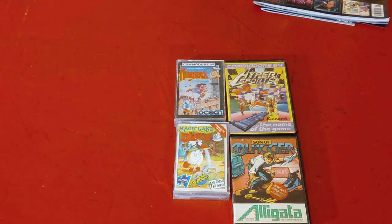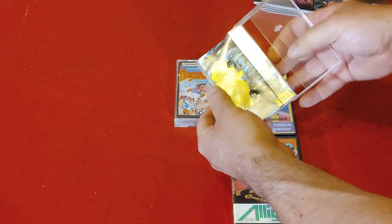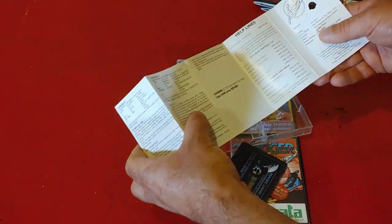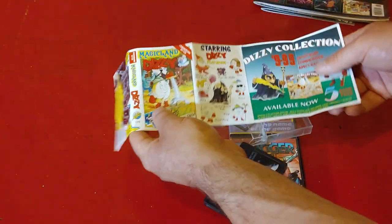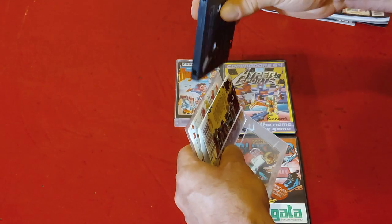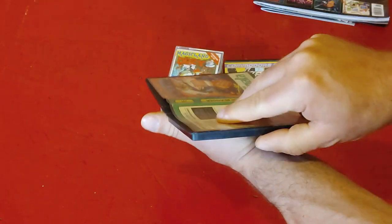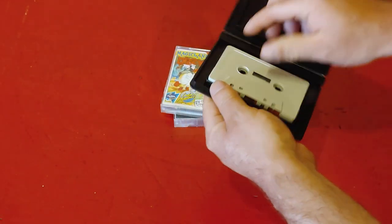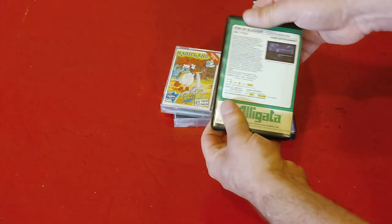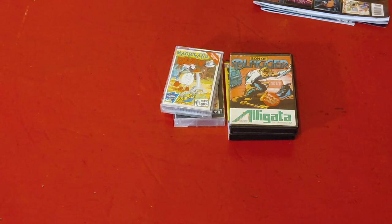And I got four cassette games for the Commodore 64. You don't see cassette games over in North America very often — they're much more popular over in Europe. One of the things I love about them is all the instructions, everything, all included in the cassette sleeve. There are two different versions of the cassette cases here: your regular audio style cassettes, and then these, which are slightly different — more of a hard plastic case. And the instructions for these games are all printed on the back of them.